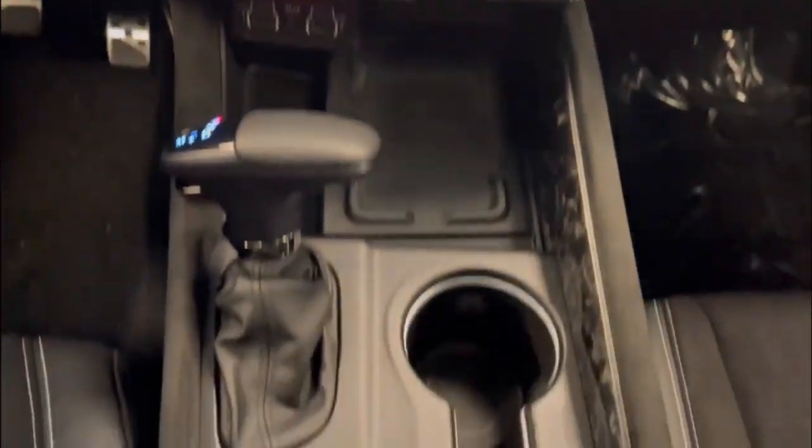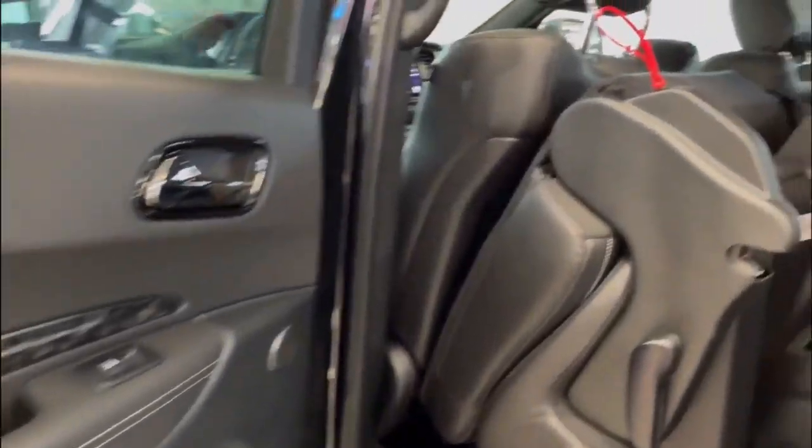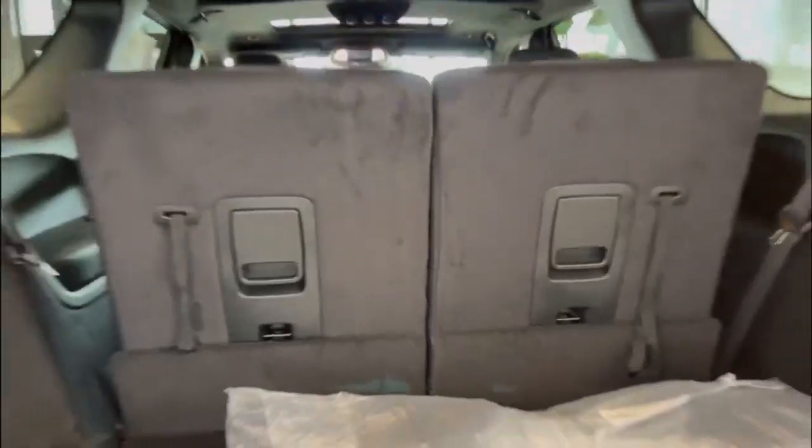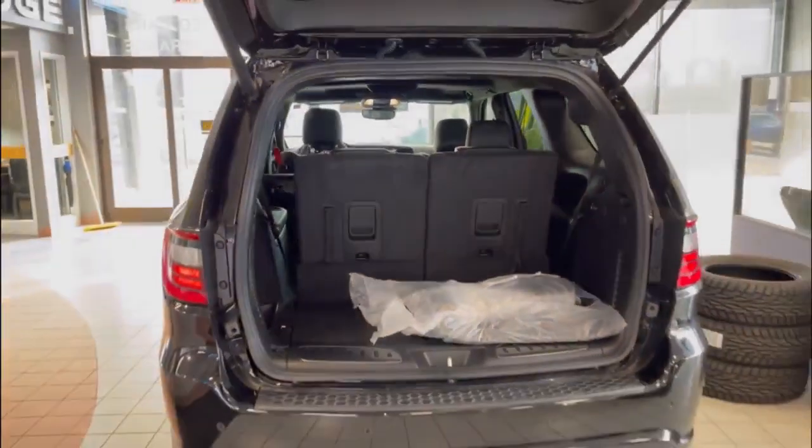The SRT Durango also comes with a variety of advanced safety features including blind spot monitoring, rear cross-path detection, and a rear view camera. The SUV is perfect for those who want a high-performance vehicle that can accommodate the whole family.